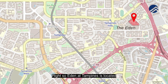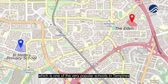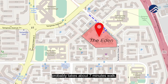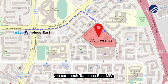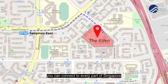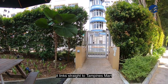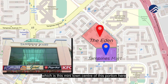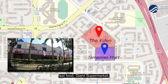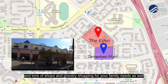Eden at Tampines is located very near to St. Hilda's Primary School, which is one of the very popular schools in Tampines. Of course, Tampines has now become the heart of the East. It's about a 7-minute walk to Tampines East MRT — very convenient, you can connect to every part of Singapore. The beauty is right downstairs from the back gate, it links straight to Tampines Mart, which is the mini town centre of this area with McDonald's, fast food, a Giant supermarket, and tons of shops for your grocery and family needs.